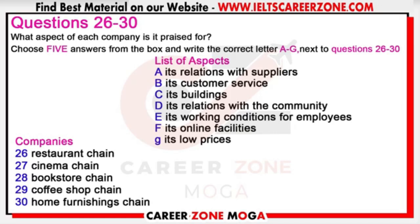The last placement we've got at the moment is with a home furnishings chain. They're well-known for their low staff turnover because the company provides relatively high wages and a generous holiday allowance.